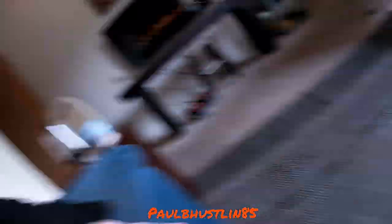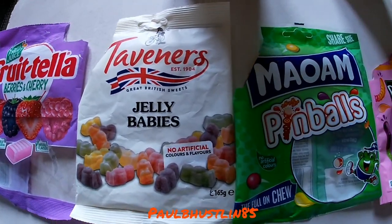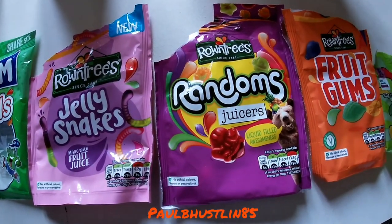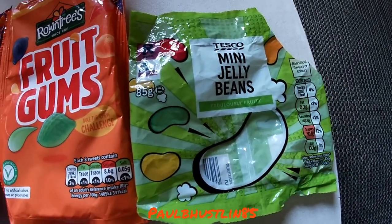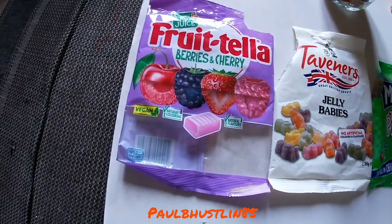I'm going to quickly show you what sweets have gone into this. Even though all the bags are empty, I haven't put full bags of any of them in — I've put part bags, half bags. Let me pan down to the table. We have Frutella berries and cherries, some Taverners jelly babies, some pinballs, some Rowntree's jelly snakes, some Rowntree's Randoms, some Rowntree's fruit gums, and some mini jelly beans. That's what has gone into this bottle.